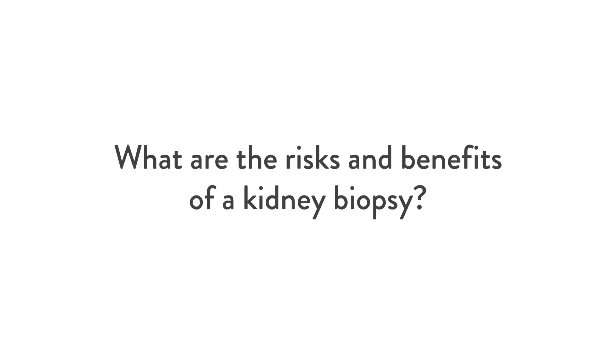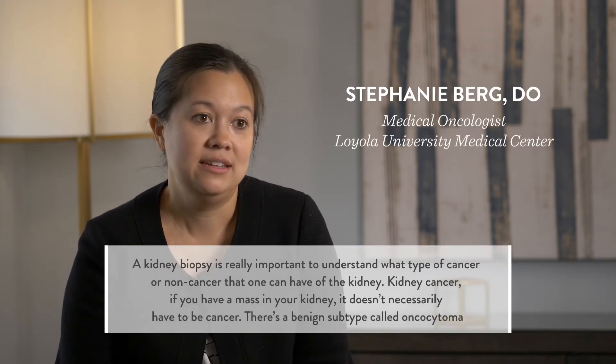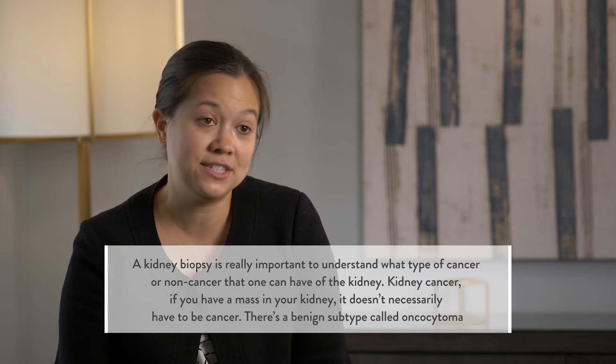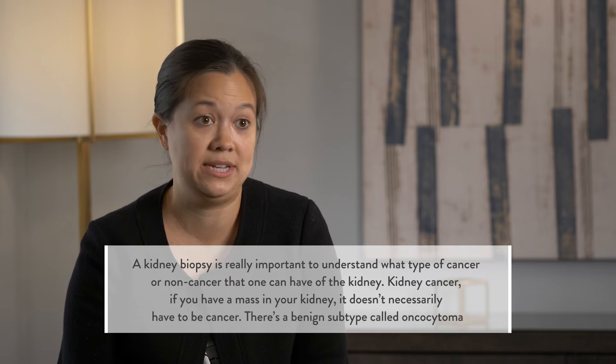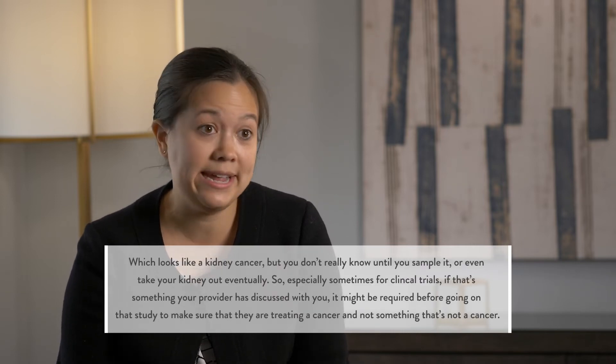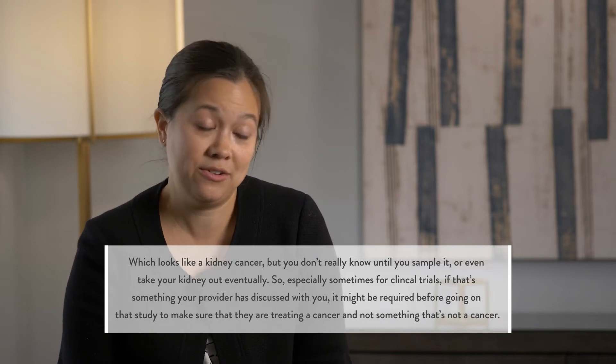A kidney biopsy is really important to understand what type of cancer or non-cancer one can have of the kidney. If you have a mass in your kidney, it doesn't necessarily have to be cancer. There's a benign subtype called oncocytoma, which looks like a kidney cancer, but you don't really know until you sample it or even take your kidney out.